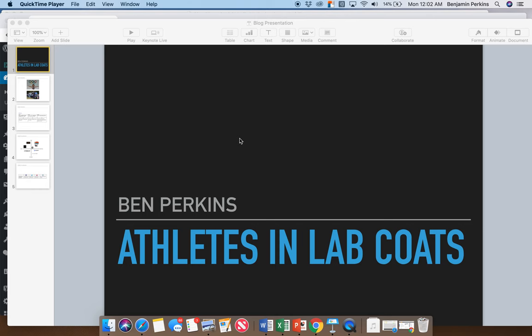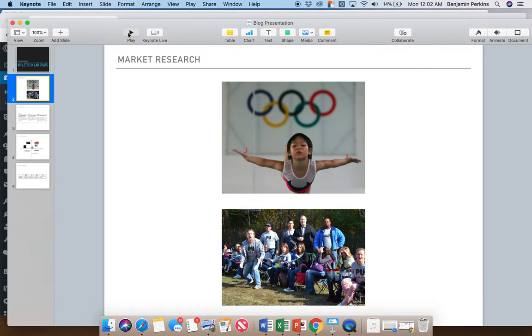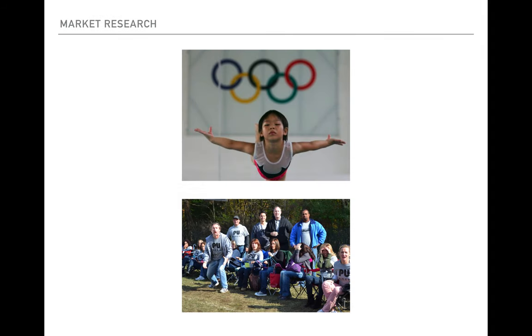Hello everybody, this is Ben Perkins from Athletes in Lab Coats. Today I'm going to present the blog — where we're at right now and where we're going moving forward. Athletes in Lab Coats is designed to be a cutting-edge review website using science to objectively review sporting equipment, and all these tests will hopefully be done by elite-level athletes who have at least played collegiate-level sports.